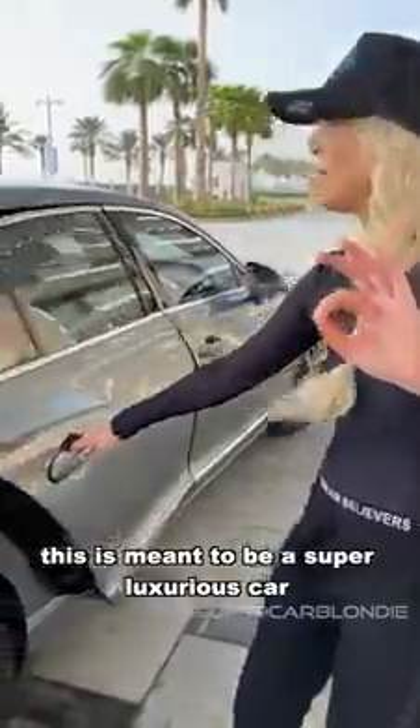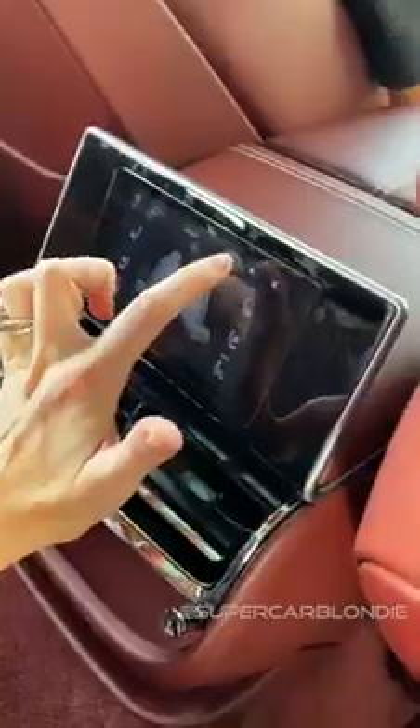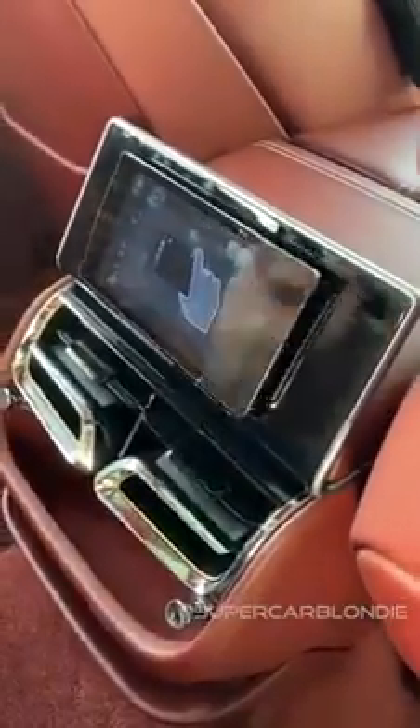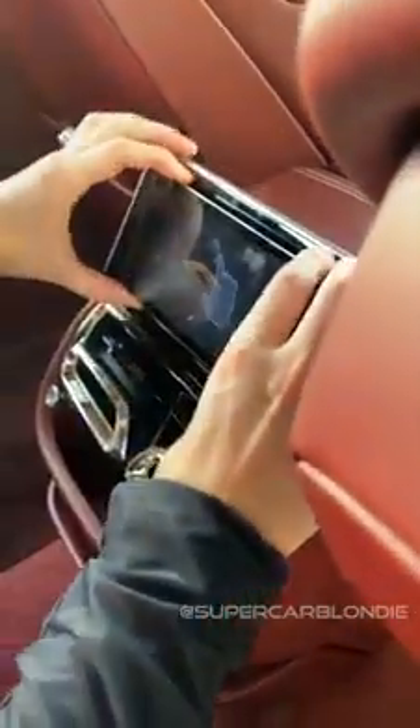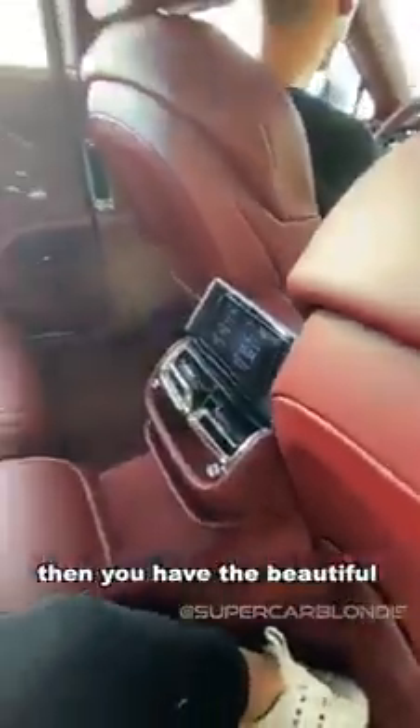Now this is meant to be a super luxurious car — let me show you why. If you press this, it pops out beautifully and then you can take it out altogether. It comes out from its magnetic hold. Side, back and roof — all closes within seconds. Then you've got these beautiful plush cushions for your head.